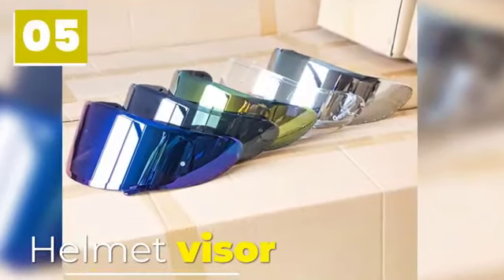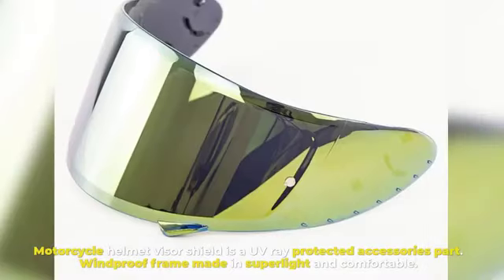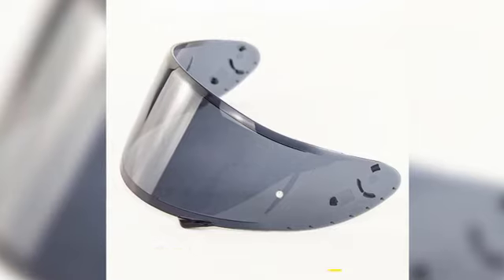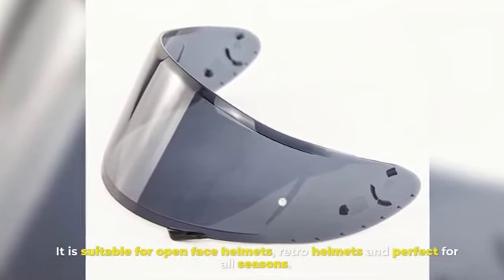Number five: Helmet Visor. The motorcycle helmet visor shield is a UV-ray-protected accessory with a windproof frame made of super light and comfortable material. It is suitable for open face helmets and retro helmets, and is perfect for all seasons.